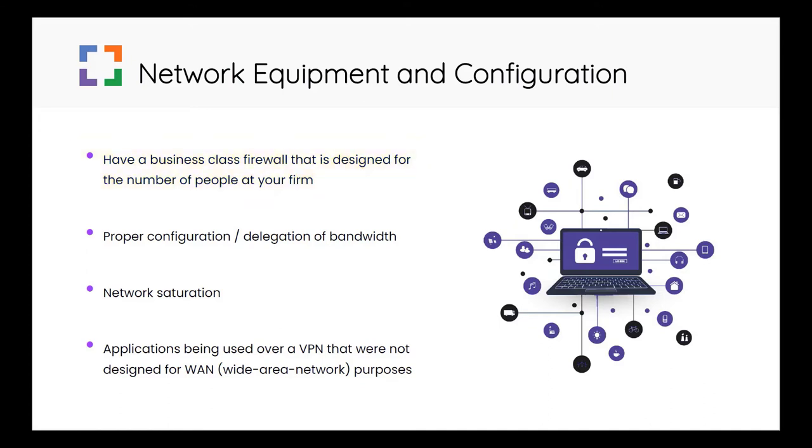Another problem is firewall configuration. This is especially critical if your office is depending on one single internet connection. Even if you have amazing internet speed, network saturation could kill performance. This could be triggered by a large print job, a large upload or download, several people on the phone at the office, or an application not well suited for remote use being accessed via VPN.